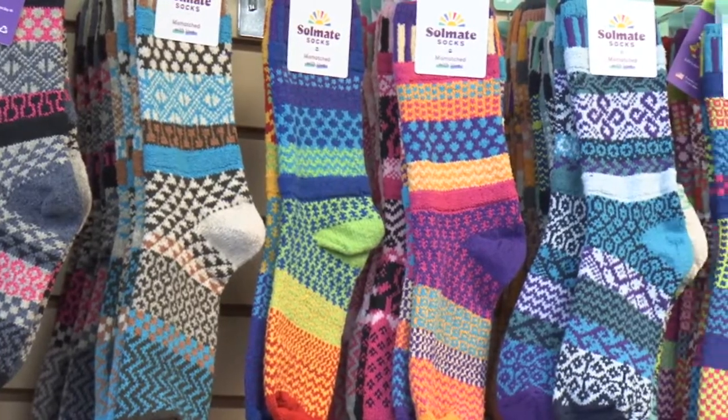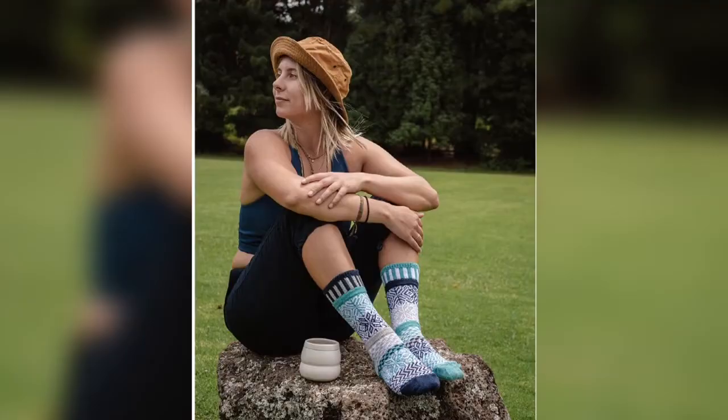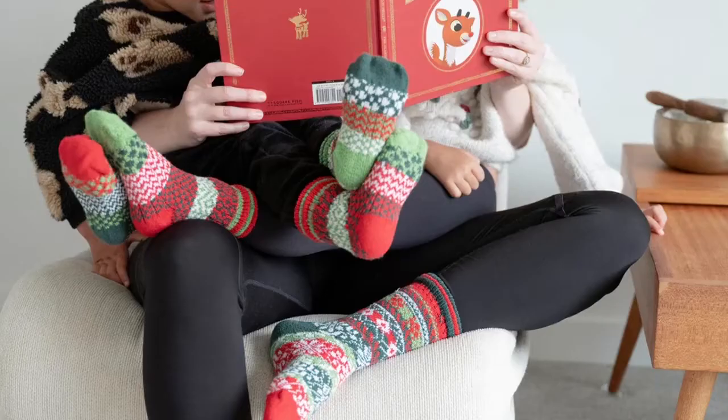They're mismatched socks. The colours match, but the socks don't quite match. And they're really soft and cosy. They're made out of cotton, as I mentioned. There are some that are also made out of wool, but the cotton ones tend to be the most popular. Lots of fun colours.